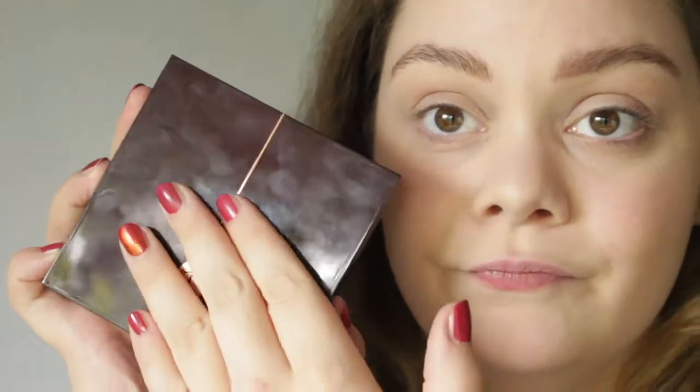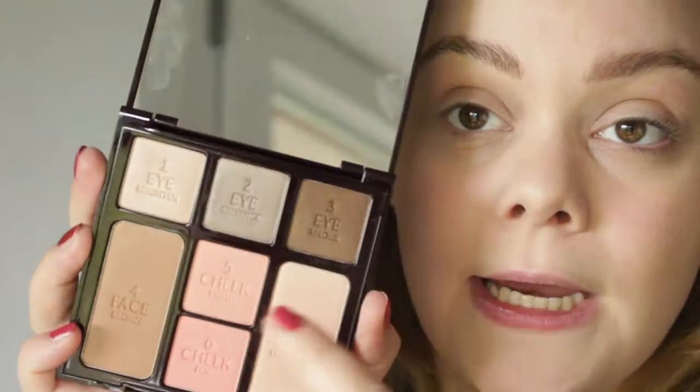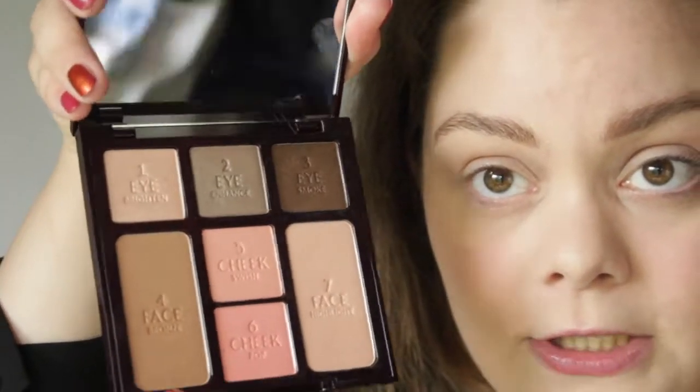Now this palette, which is quite new to my collection and one of my most recent purchases, is the Instant Look in a Palette — Five Minute Face on the Go — Seductive Beauty palette. I really love it. Beautiful, sturdy, shiny packaging, though very fingerprint-y. Inside you have three eyeshadows, a bronzer, a highlighter, a cheek swish, and a cheek pop. The three eyeshadows are a shade to brighten, a shade to enhance, and a shade to smoke — very usable for various looks. I'm going to start with the bronzer.